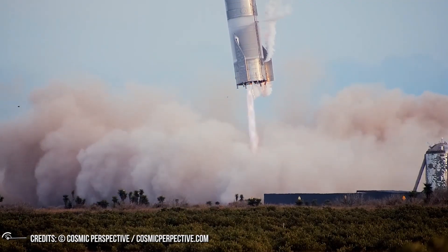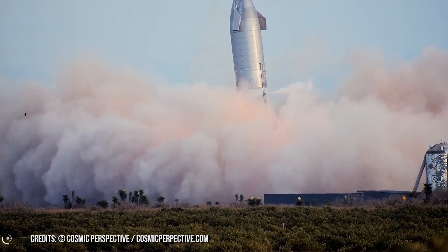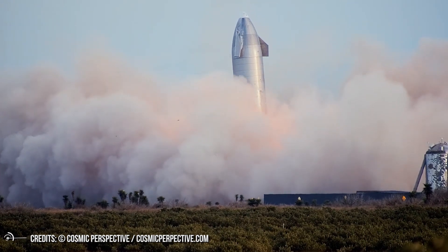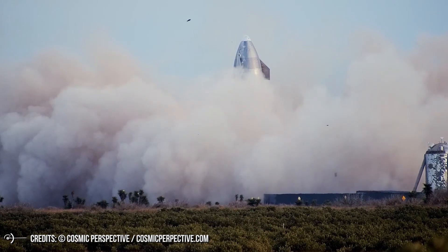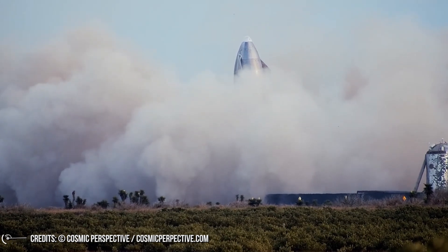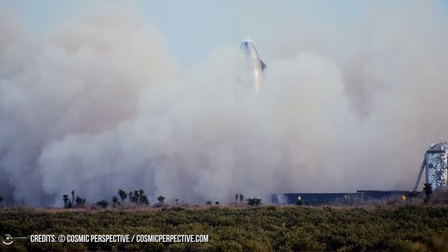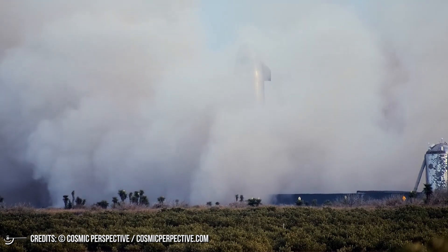Though the design changes helped Starship SN10 land, it couldn't sustain it because of another major failure and exploded in a massive fireball, just like its predecessors SN8 and SN9. In this video, we will discuss the recent changes made in Starship SN11 and why we think it has the highest chances of succeeding completely.